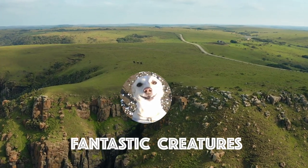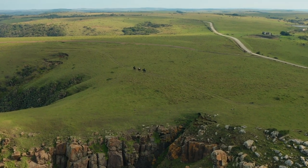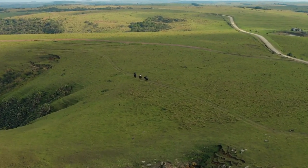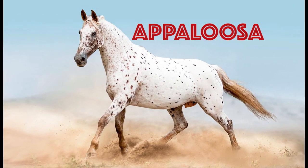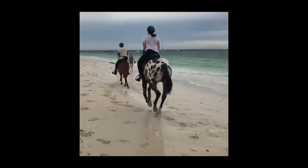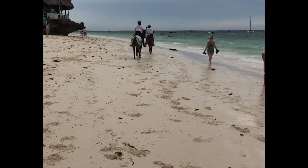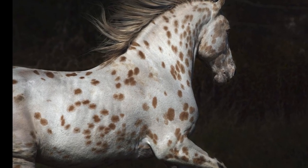Hi guys, what's up, welcome to your channel! In this video we're going to talk about one of the amazing, beautiful horse breeds — the Appaloosa. Appaloosas are known for being gentle, friendly, and loyal companions, so let's get to know this beautiful horse better.